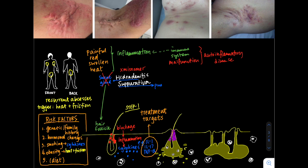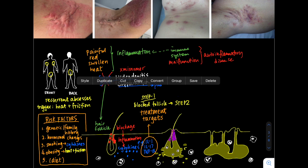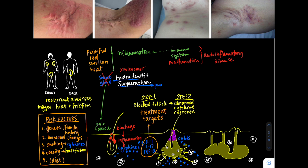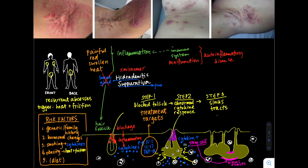Step one is that the hair follicle gets blocked with keratin. Step two — really the most important part of this terrible, painful disease — is this abnormal inflammatory cytokine response. You get all these inflammatory cells coming to the area, causing swelling of the hair follicle and eventual rupture, spewing inflammatory cytokines out into the dermal tissue. They recruit more cells, and stem cells released from the follicle are what we believe then start to create sinus tract areas, where new skin grows under the skin in those deep layers. This causes deep sinus tracts, often connected to each other, which are very inflamed and can flare in the same spot for years and years.